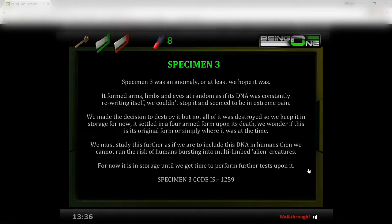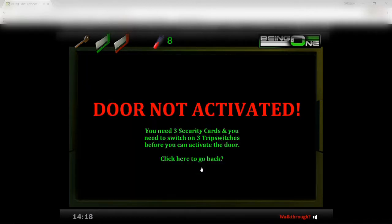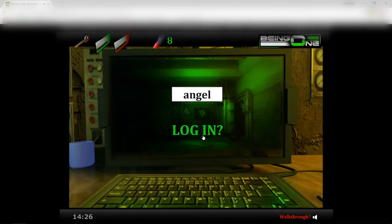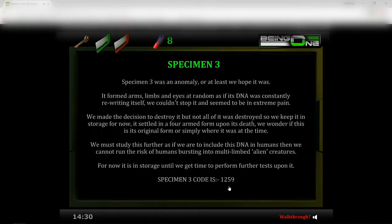Specimen three: 'Specimen three was an anomaly, or at least we hoped it was. It formed arms, limbs, and eyes at random as if its DNA was constantly rewriting itself. We couldn't stop it. It seemed to be in extreme pain. We made the decision to destroy it, but not all of it was destroyed, so we keep it in storage for now. It settled in a four-armed form upon its death. We must study this further — if we are to include this DNA in humans we cannot risk human beings bursting into multiple-limbed alien creatures.' There — 12:59. Activate door. Do not activate — oh yeah, that's right, I've gotta go kill the guy. And just like that I already forgot the passcode. 12:59. Okay.